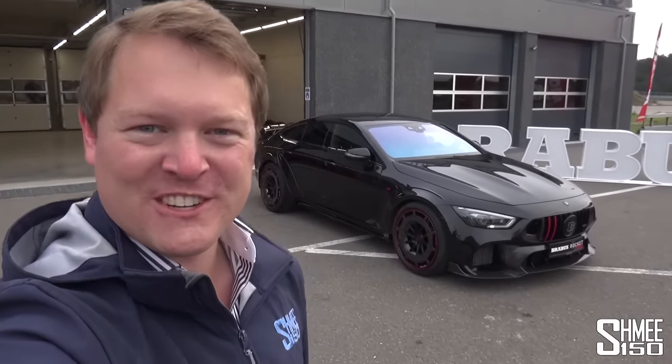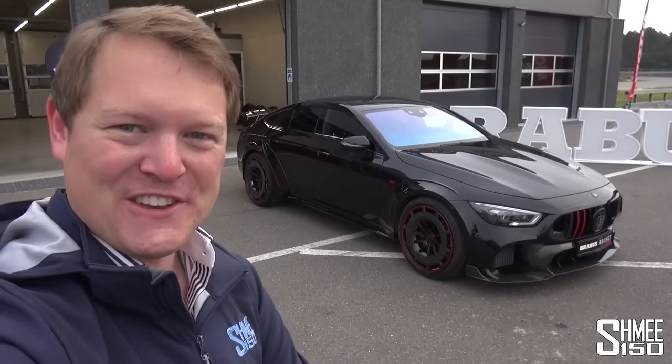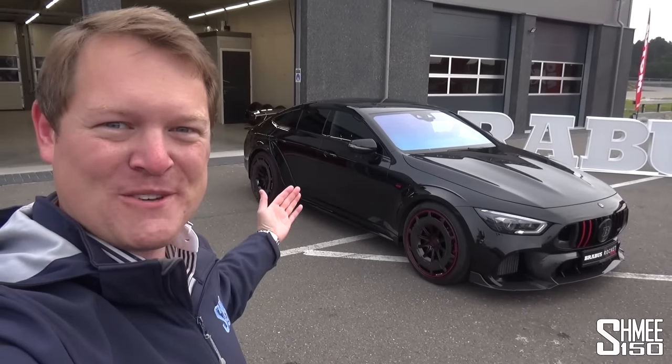Hi guys, I'm Shmi. Hello and welcome back to the channel, where you join me today in Germany with Brabus for the launch to take a first look and a first drive in the new Brabus Rocket.